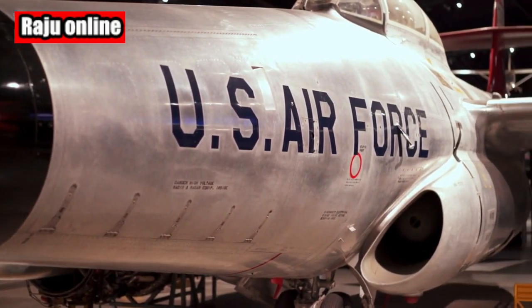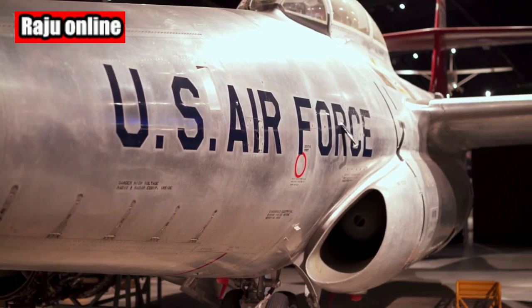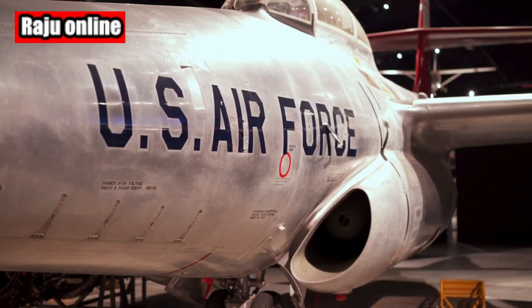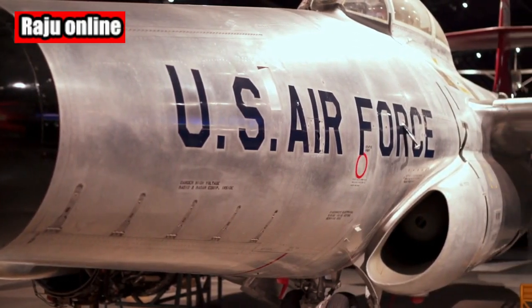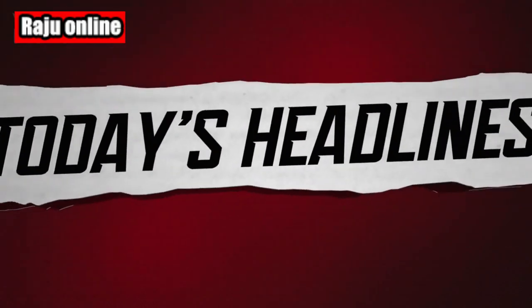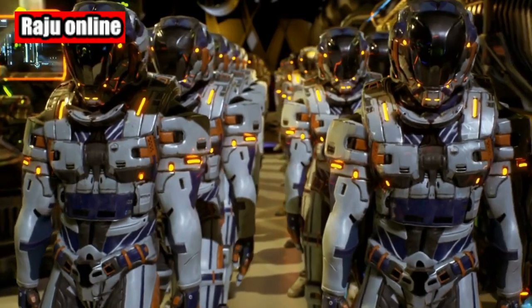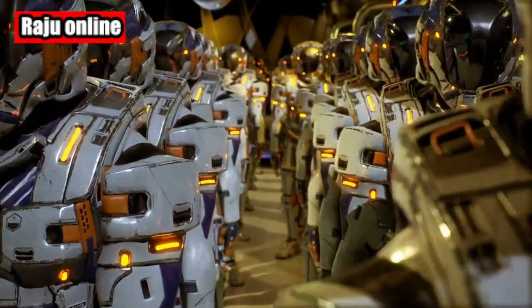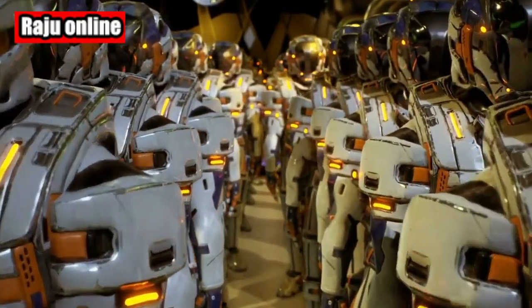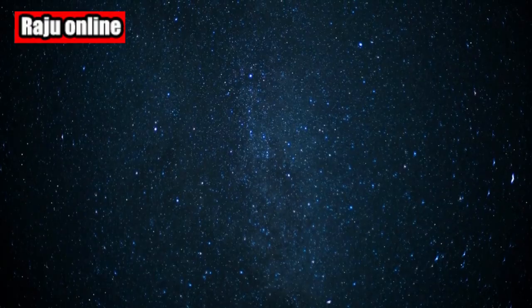As we eagerly anticipate the 'Go for Stack' process and the unveiling of the vertical space shuttle display, we can't help but marvel at the dedication of the California Science Center in preserving this iconic piece of aerospace history. Stay tuned for more updates on this extraordinary project. Don't forget to subscribe to our channel for the latest news and developments in the world of space exploration. Until next time, keep looking up to the stars.